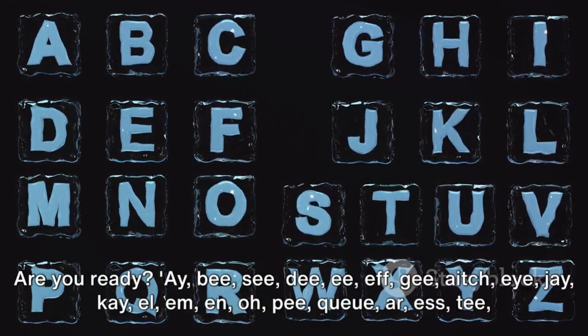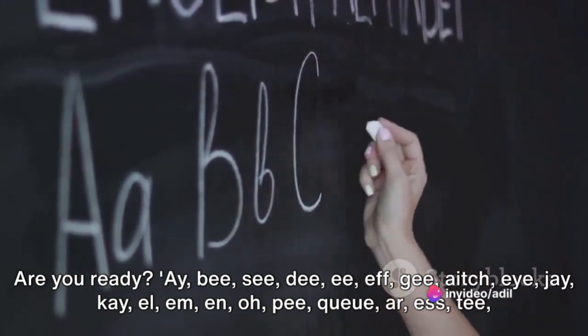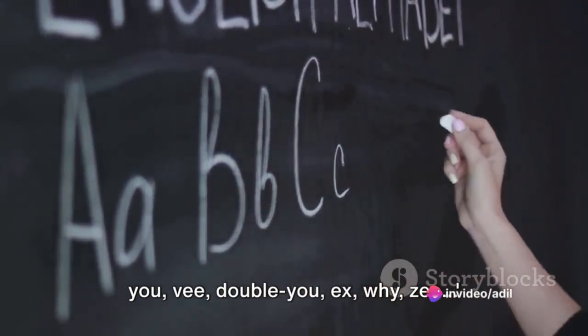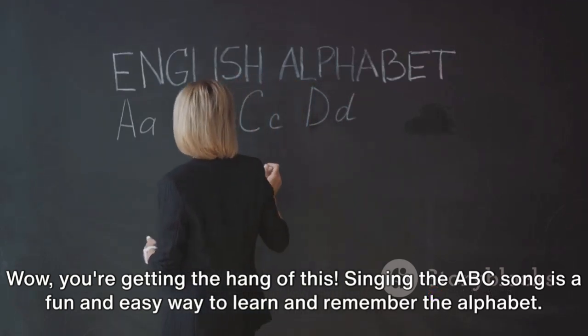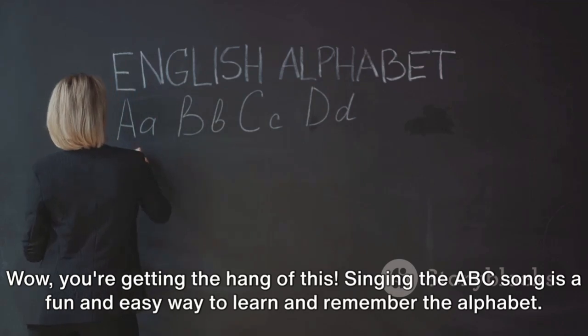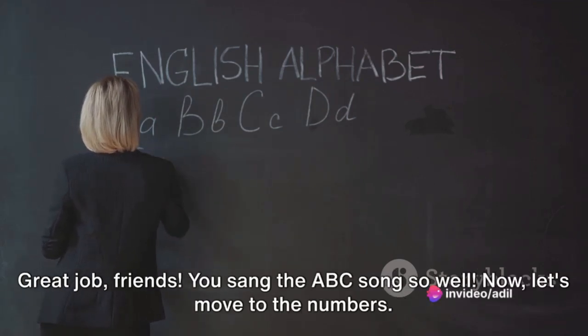Are you ready? A, B, C, D, E, F, G, H, I, J, K, L, M, N, O, P, Q, R, S, T, U, V, W, X, Y, Z. Wow, you're getting the hang of this. Singing the ABC song is a fun and easy way to learn and remember the alphabet. Great job, friends. You sang the ABC song so well.